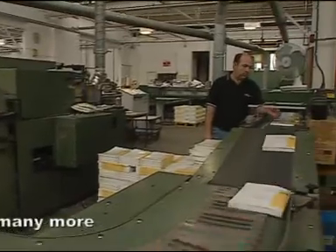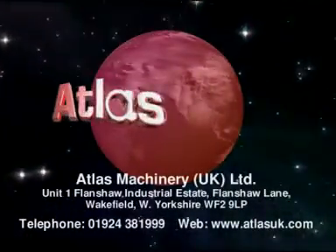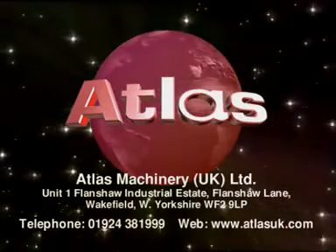Leading printers and binders throughout the world trust Atlas to supply their machines. Call us and join them. Smooth, trouble-free, world-class.